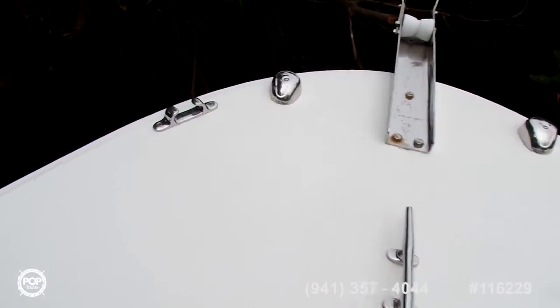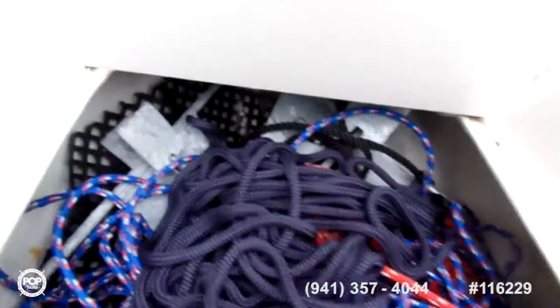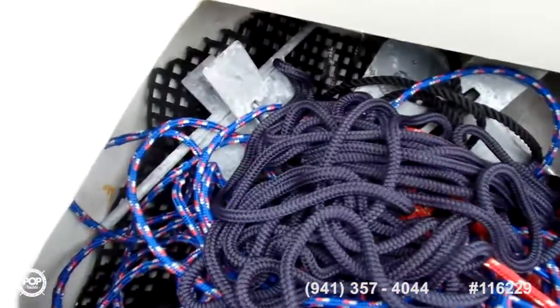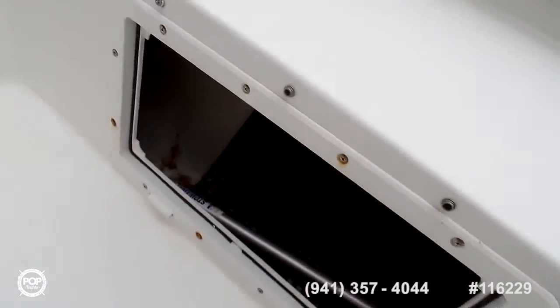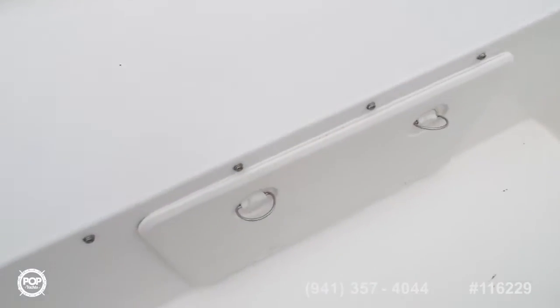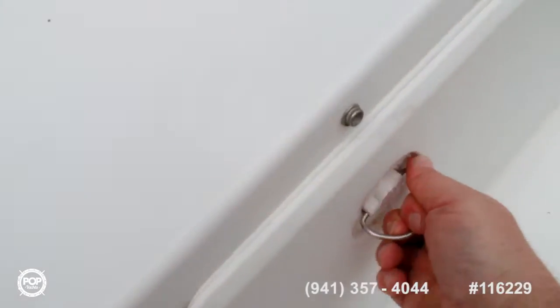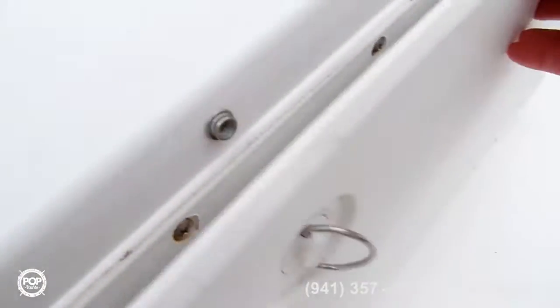We're up here at the bow. You can see a couple of compartments. You've got the anchor stored here with a lot of bow lines and tie-down lines. There's an area compartment here — the owner is going to get the door fixed. Another compartment here with easy access, and you've got your bumpers and fenders in there.